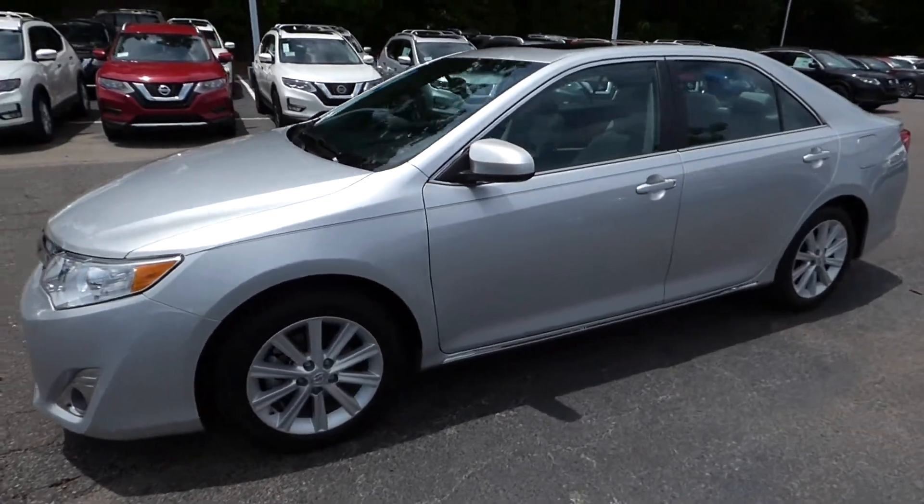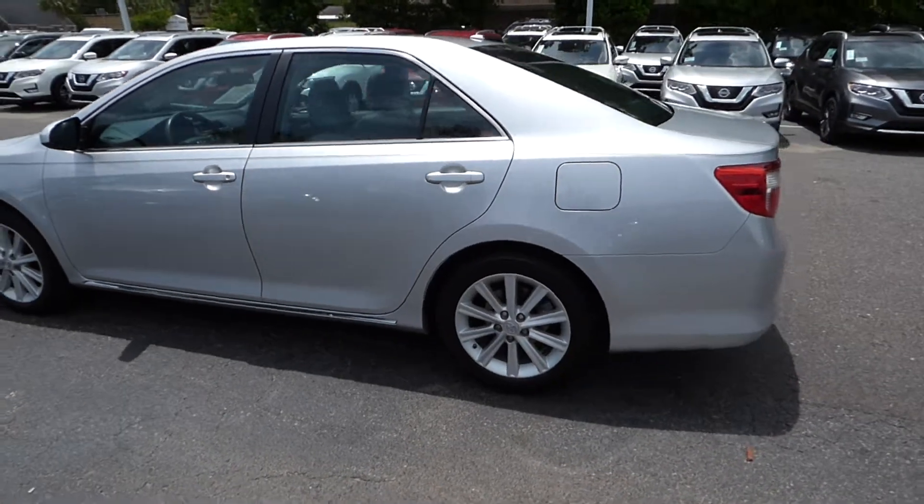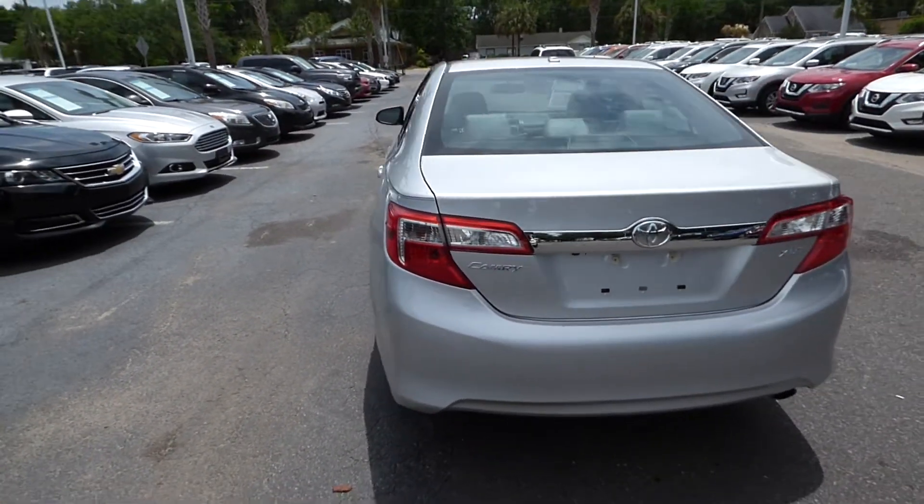Hey everyone, here's a quick look at our 2014 Toyota Camry XLE. The vehicle has 20,000 miles and will qualify for our lifetime warranty.